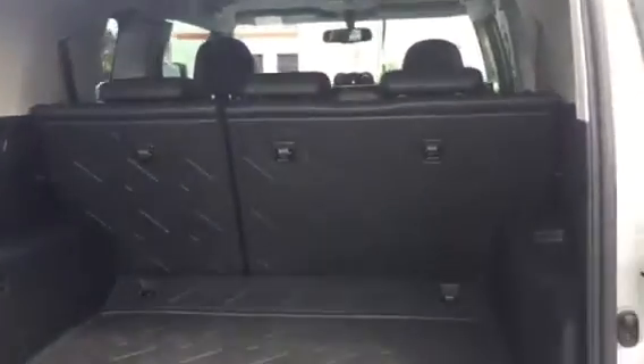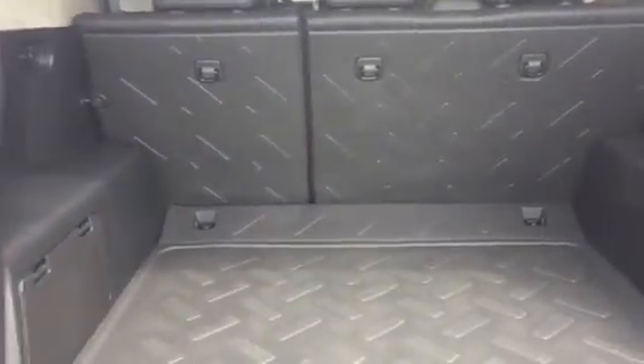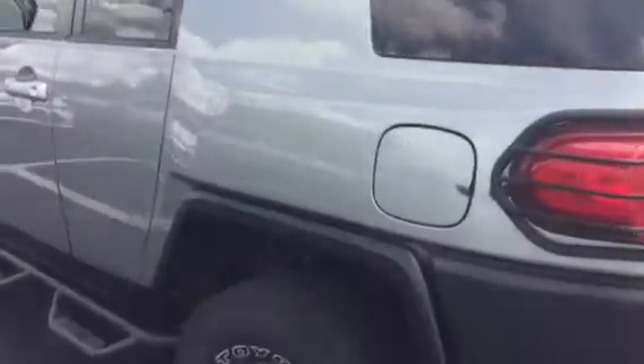Perfect condition in there. Those seats do fold down flat if you need any additional storage. We've got a backup camera right there. Like I said, the gentleman when he traded in said he never got a door ding, so as you can see the paint is just perfect.